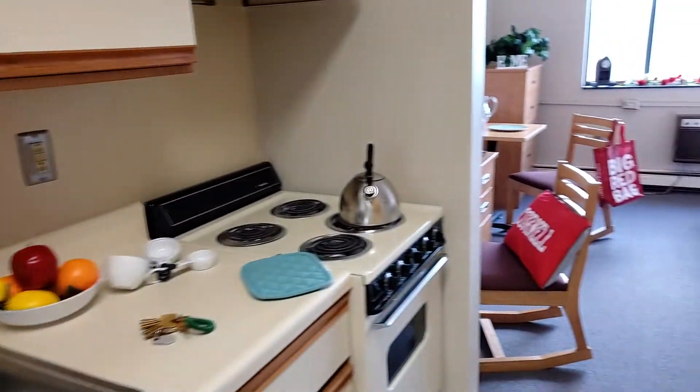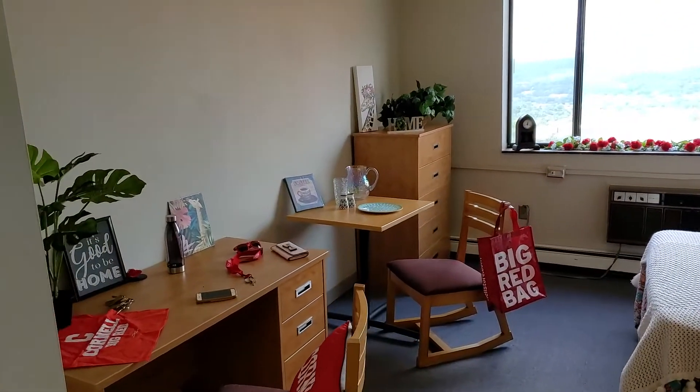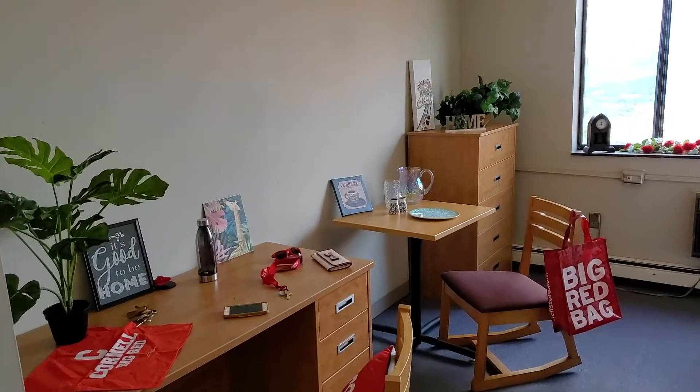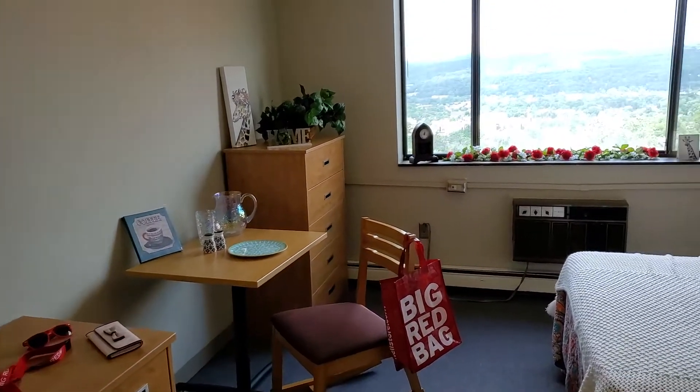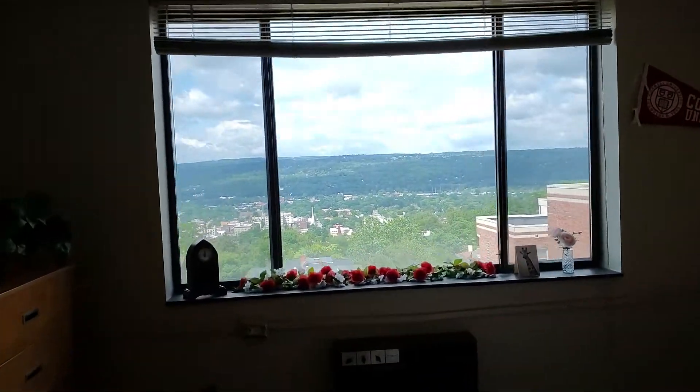As we go into the room, you'll see the furnishings in here. We'll have the desk and chair, a dining table and chair, and a dresser. Let's go pass by that gorgeous view.